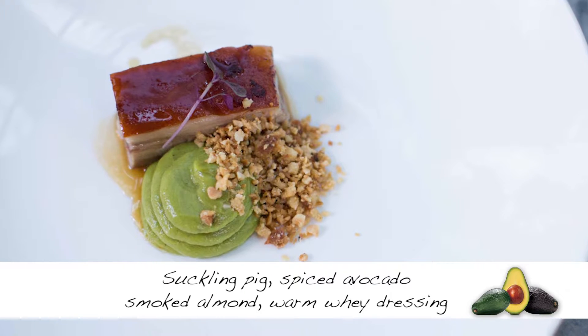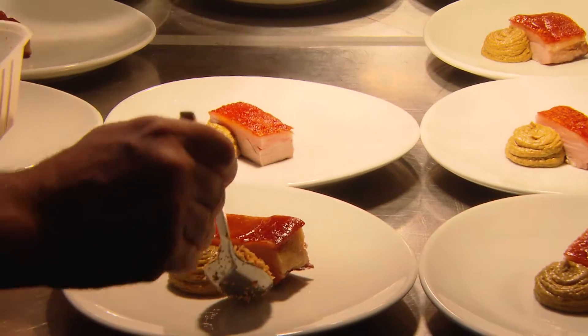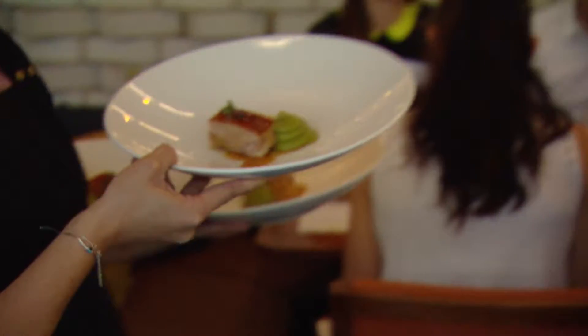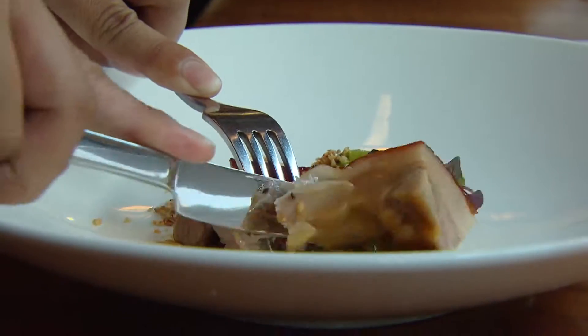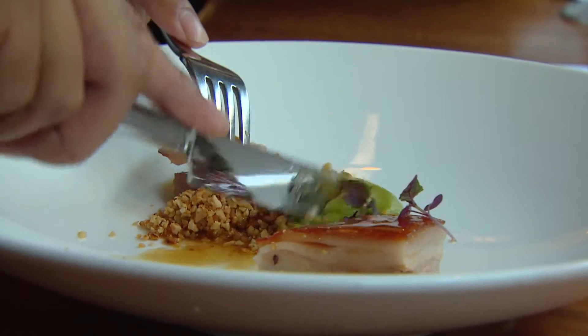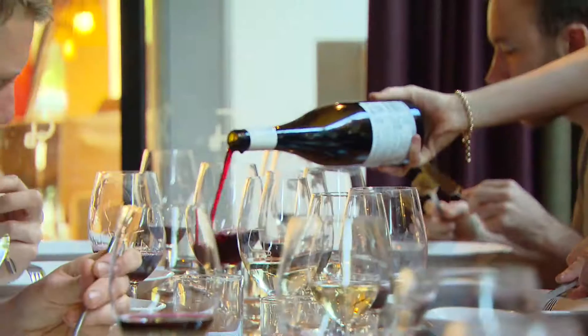We've got a suckling pig where every piece looks like a pork belly but you get a little piece of loin, shoulder and leg — all bonded back together so you get a cross section of the pig in one. For the avocado, we added a spice blend from Persia called Advia, which includes rose petals, dried lime and cardamom — really heady, fragrant spices. We wanted to see how the avocado would carry that and then carry it onto the pig.